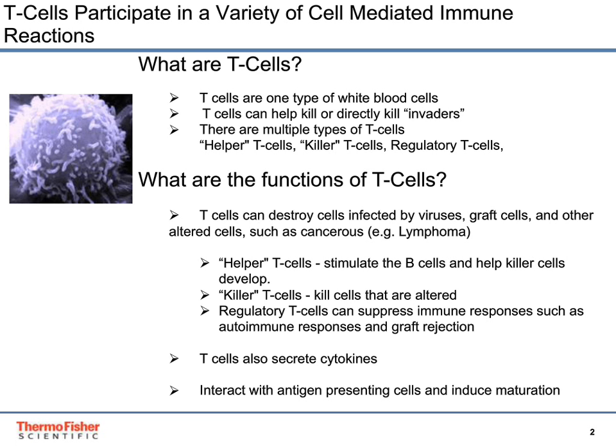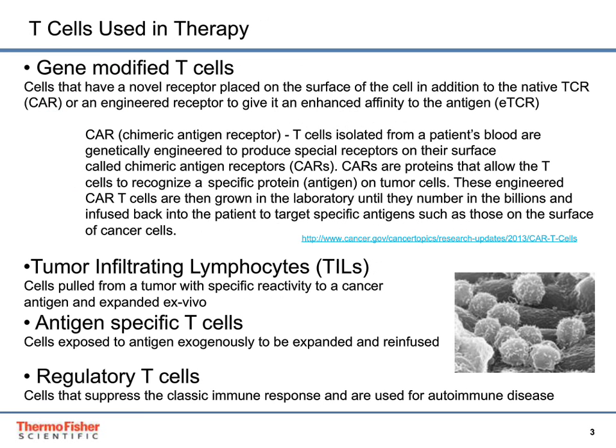T-cells can be used in therapy. Commonly used T-cells in cell therapy include gene-modified T-cells — cells that have a novel receptor placed on the surface of the cell in addition to the native T-cell receptor, or an engineered receptor to give enhanced affinity to the antigen.